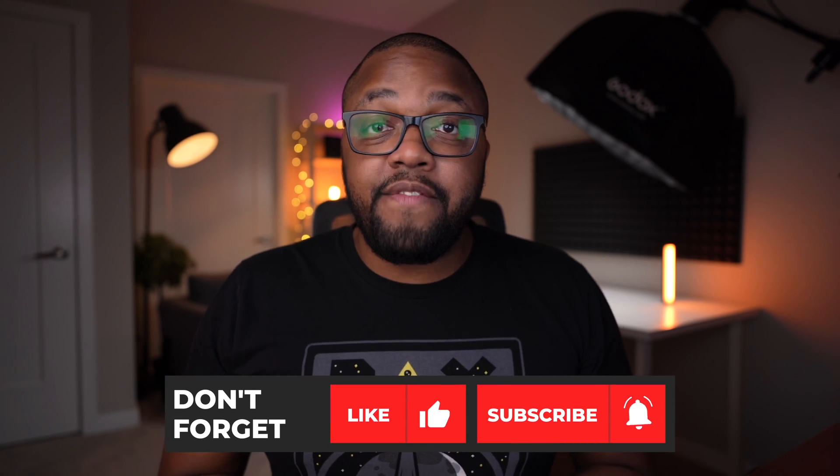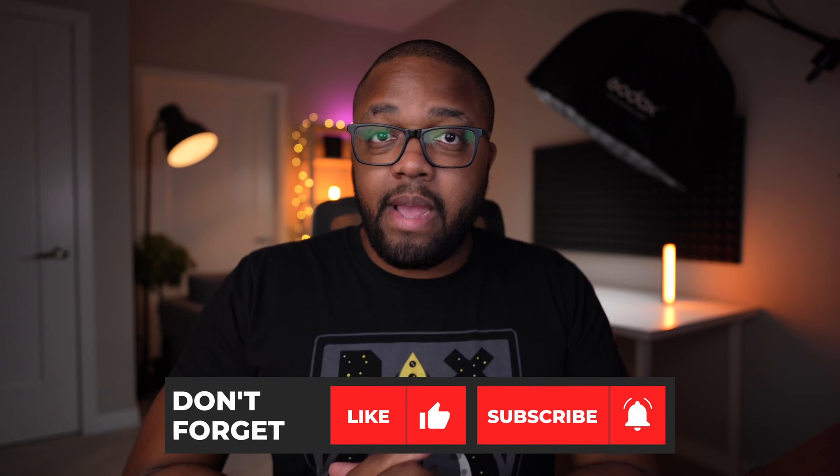That's going to wrap up this video. As always, if you guys have any questions, comments, or concerns, feel free to leave them down in the comment section below. While you're down there, if you liked this video hit the like button, and if it's your first time to the channel consider subscribing. My name is Fran — thanks for checking out this video, I'll see you guys in the next one.